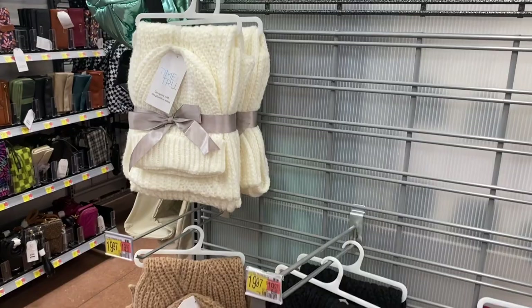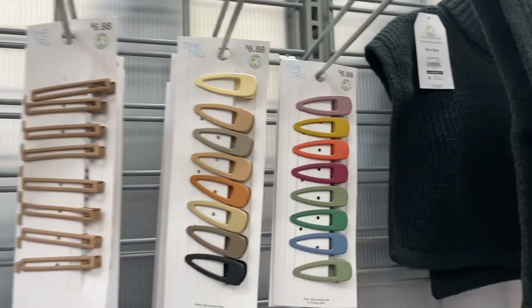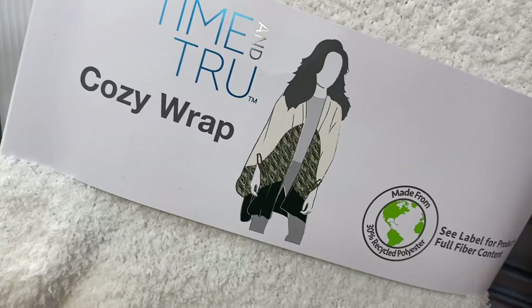They're bringing back the scarf and hat sets like last year — I love the lilac one. It also comes in cream, brown, gray, and red for $24.97. Hair clips are $6.88 for eight of them, and now they have a neck collar style too, plus new straight rectangular clips.